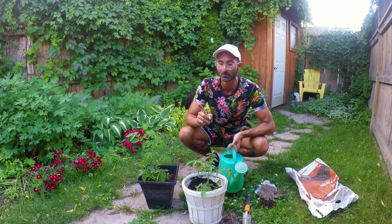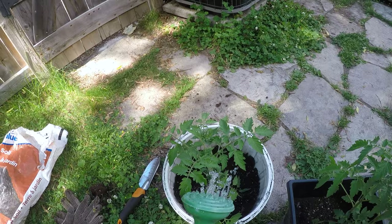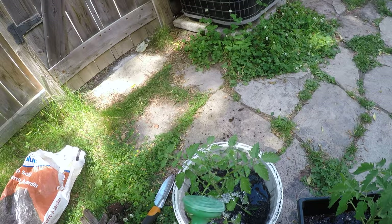Maintenant, on a juste une autre chose à faire — we have one more thing to do — et c'est vraiment important — and it's really important. Je dois arroser — I have to water — je dois arroser les deux plantes — the two plants. Je vais faire ça maintenant. Alors, on a planté la plante de tomate — we planted the tomato plant.